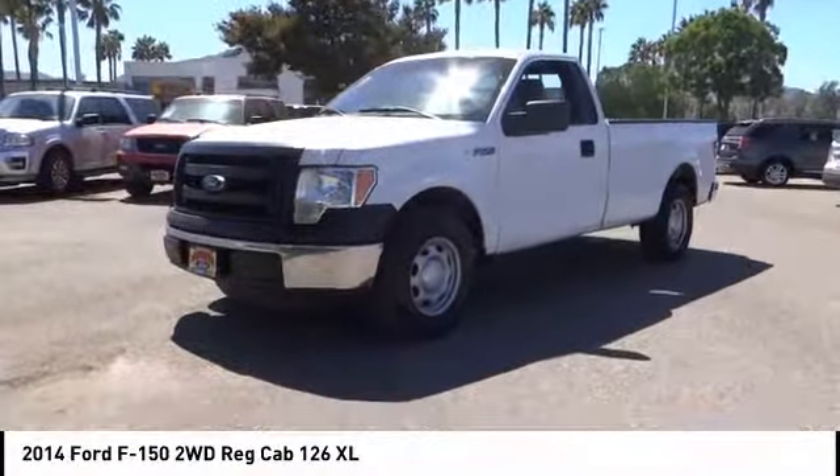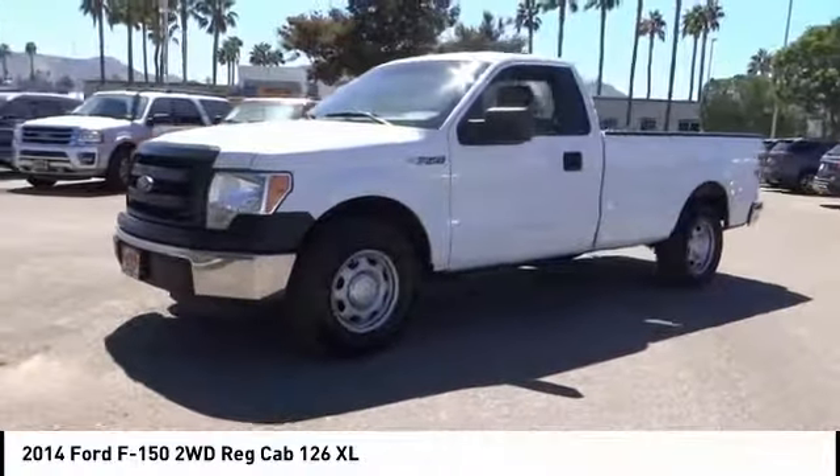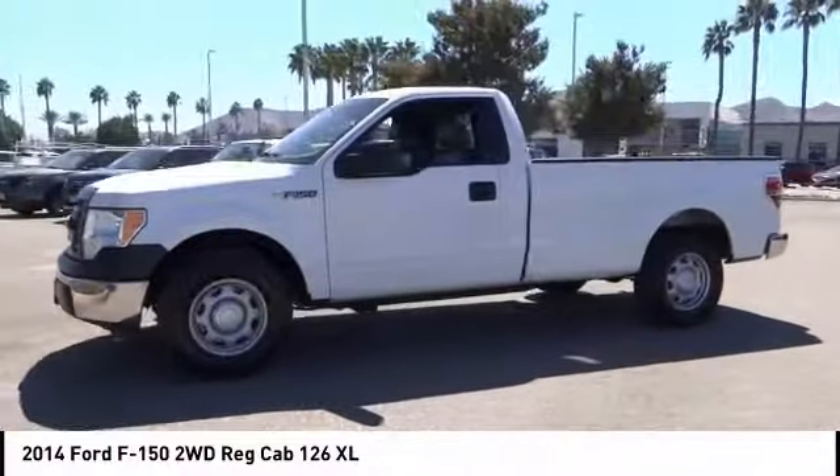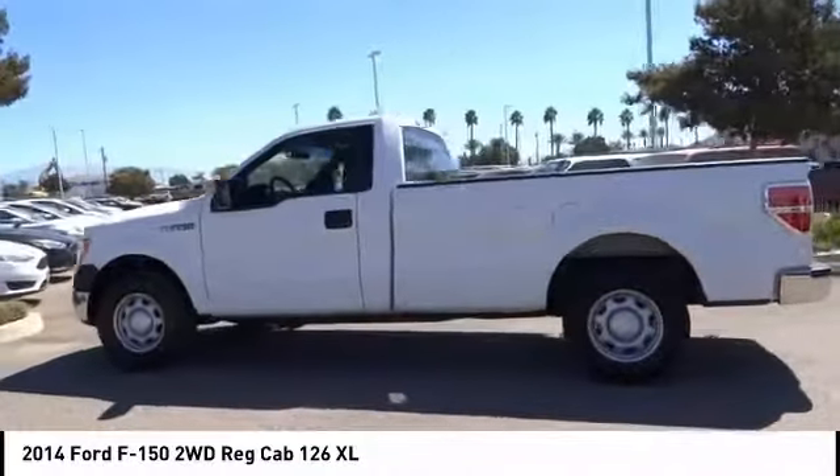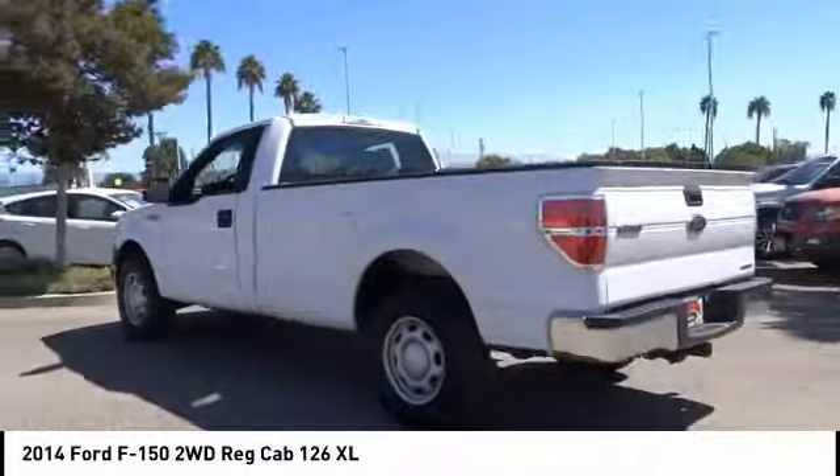We are pleased to show you the 2014 F-150. A Ford F-150 knows how to handle any situation. It's built to follow orders, no whining, and is priced below $15,000.